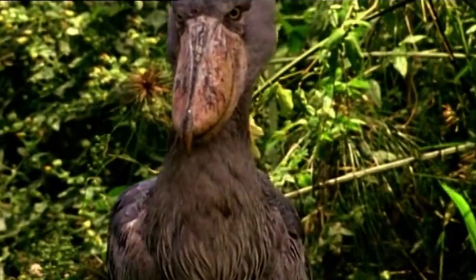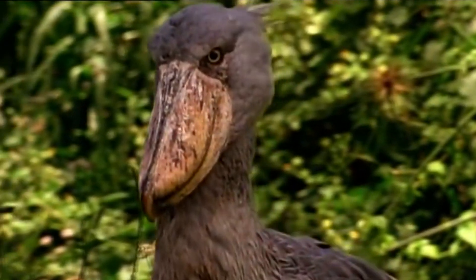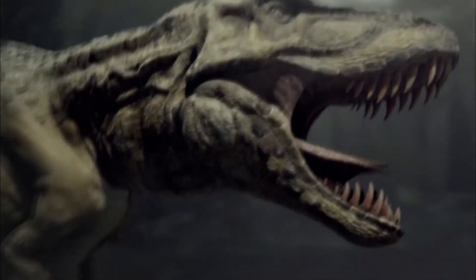The shoebill, also known as the whalebill, is named for its enormous shoe-shaped bill. Scientists often refer to shoebills as living dinosaurs. They descend from carnivorous dinosaurs called theropods — the same group as the colossal Tyrannosaurus rex.